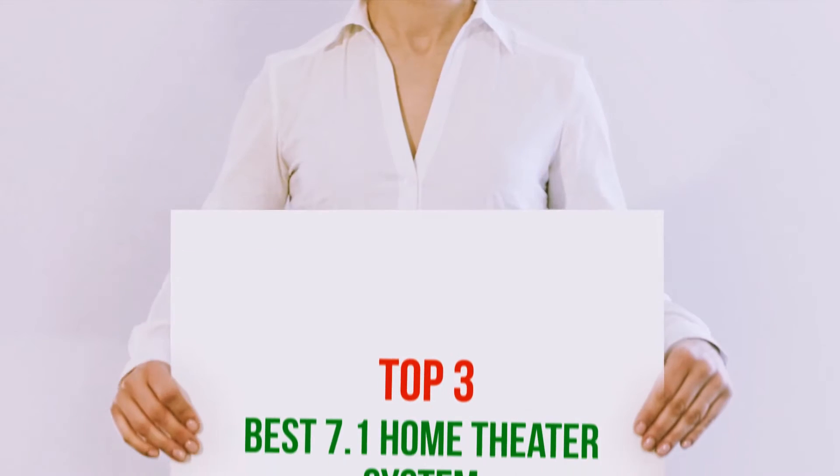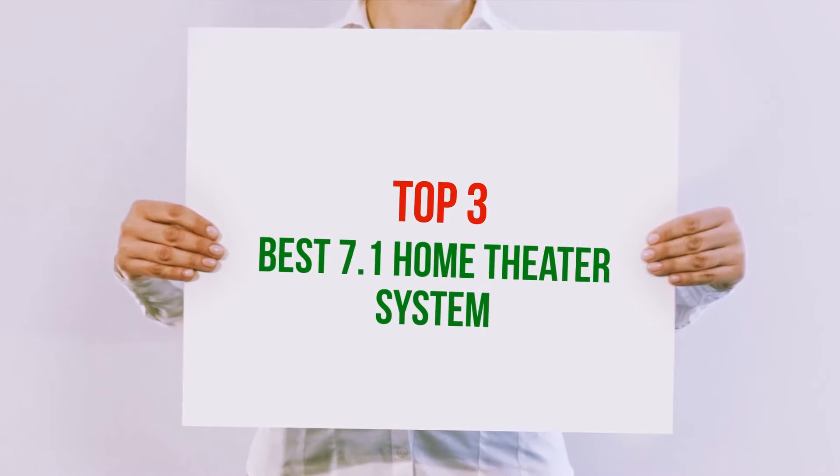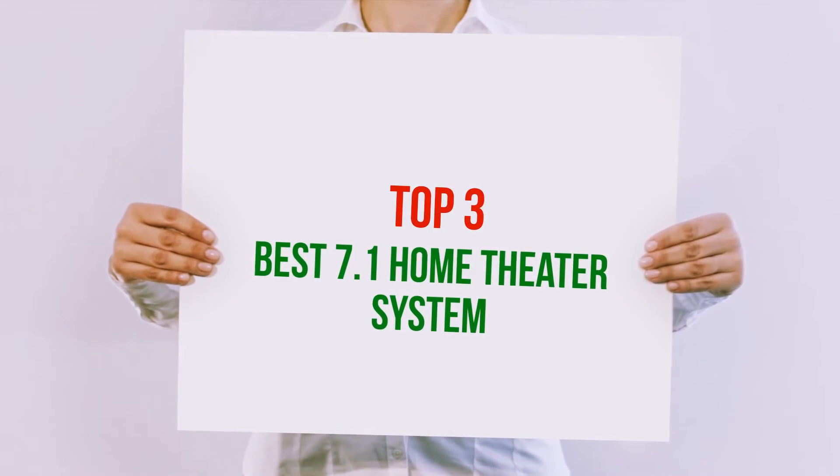Hi guys, welcome back to my channel. In today's video, we're gonna check out the Top 3 Best 7.1 Home Theater Systems.